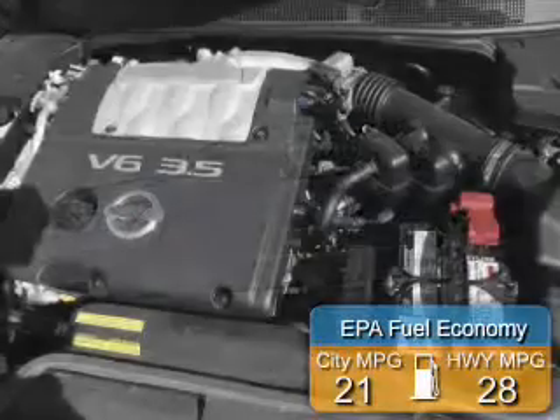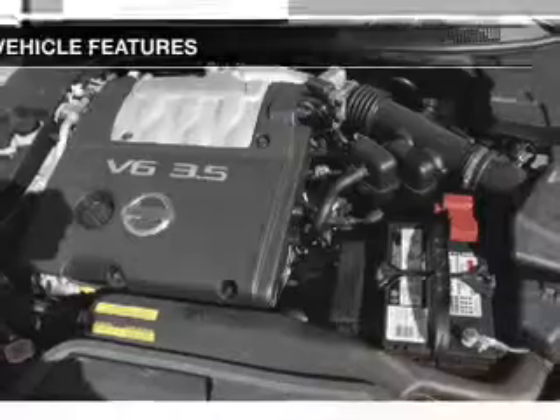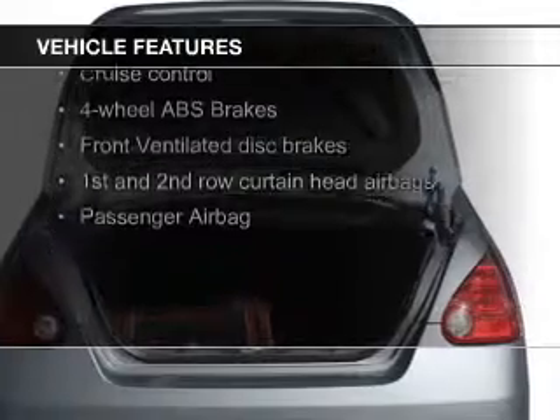Great fuel efficiency saves you money by requiring fewer trips to the gas station. The features include a sunroof, digital audio input, aluminum rims.